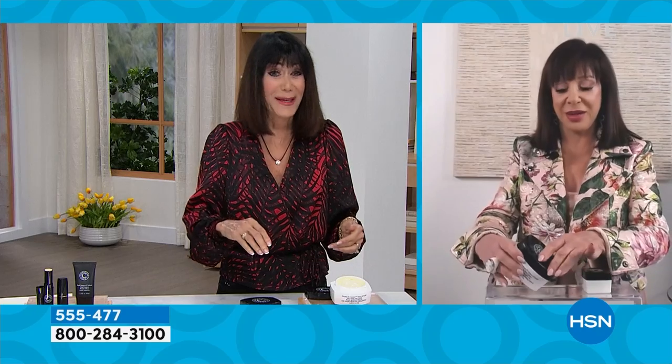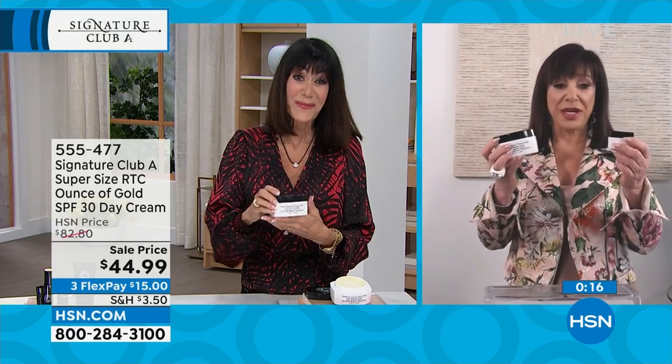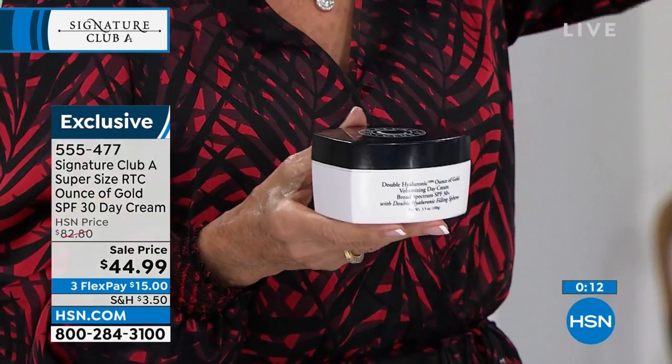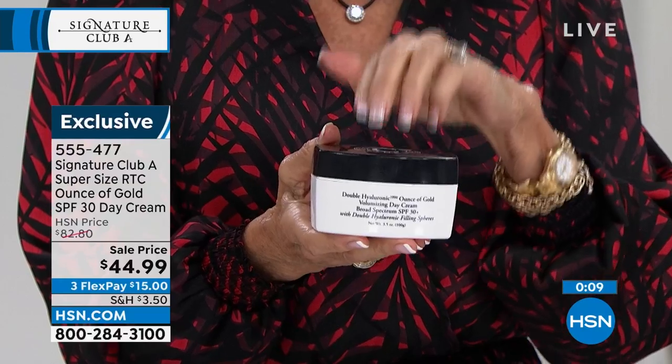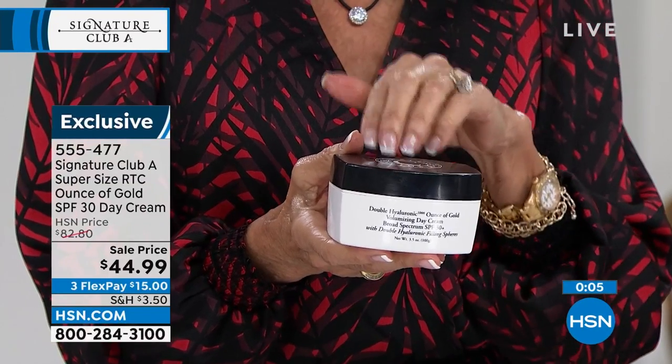We have sold 1 million 661 thousand of these creams here at the station, and those were all the small size. You are now getting almost four times the amount for the same price. This is our steal the deal — I don't know how you're doing this, Adrian. These are one-day steal the deal offers, so if you're watching today, jackpot — it's only $44.99.